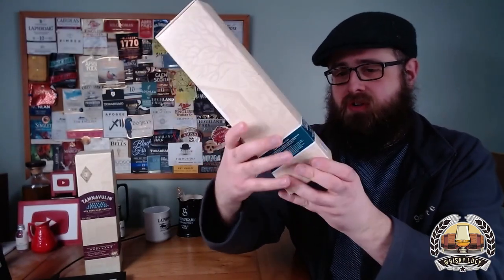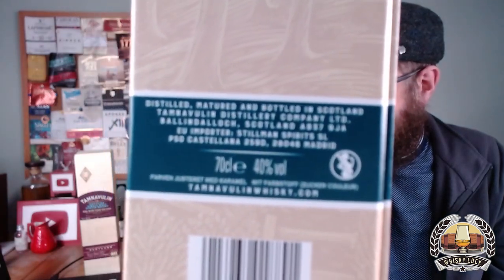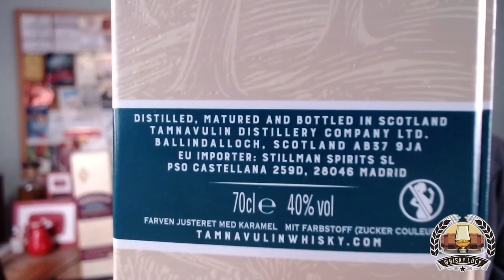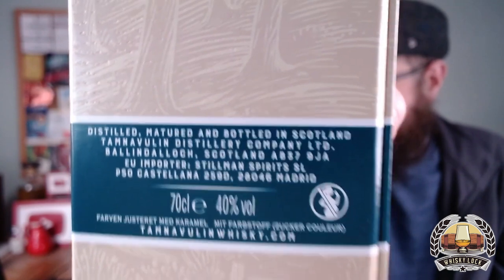But if you look on the back of the carton down here it says it on there. There we go. Again, not in English, because they don't want us to know what they've done. They're trying to hide their crime so they can get away with it.